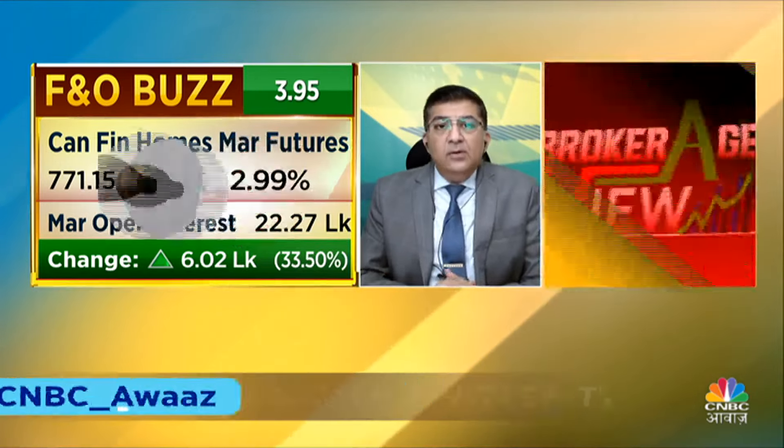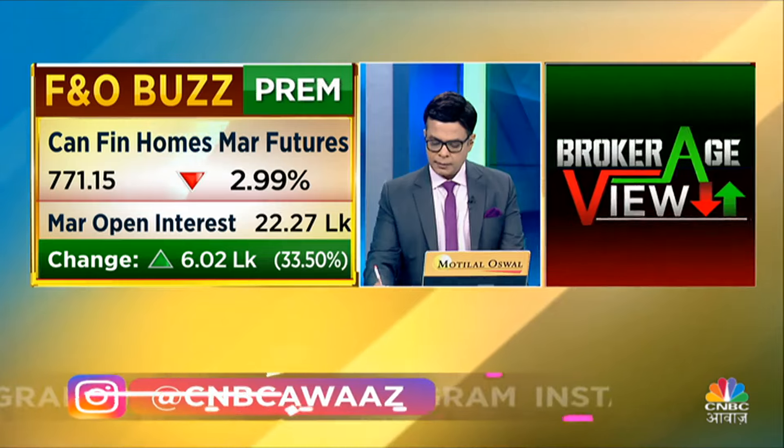If the target of 740 is hit, it will open up to the 720 area. So it's a breakdown in Canfin Home Finance as well — Canfin Home Finance has a breakdown.